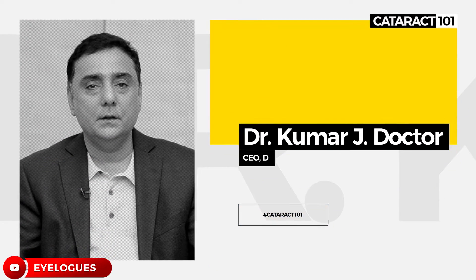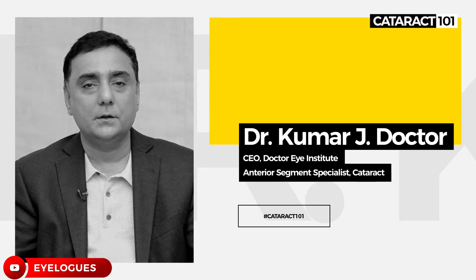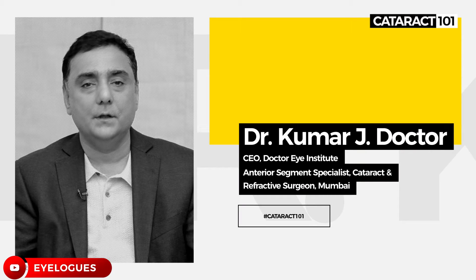My name is Dr. Kumar Doctor. I'm from Mumbai. We have an institute here called Dr. Eye Institute and I specialize in cataract and laser refractive surgery — that's the laser surgery to remove glasses.